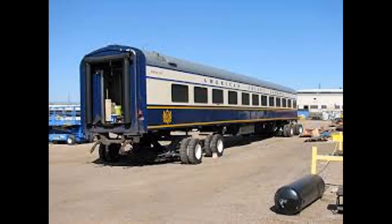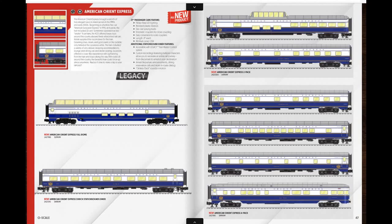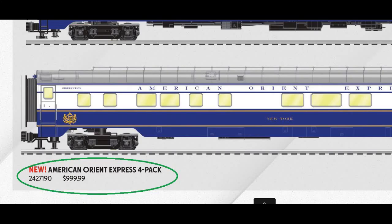The American Orient Express came to an end after a couple of accidents and financial shortages in 2008. After that, they sold some passenger cars to scrap, or some have been preserved or are being used on tourist railroads. So the real one closed down, but the Lionel one doesn't have to — though wow, it's about as expensive as riding the real thing.